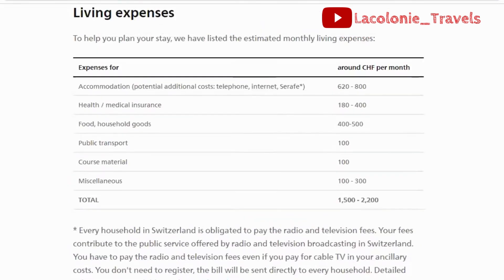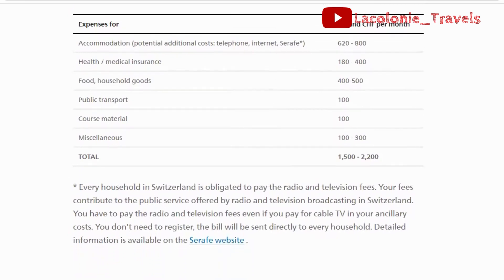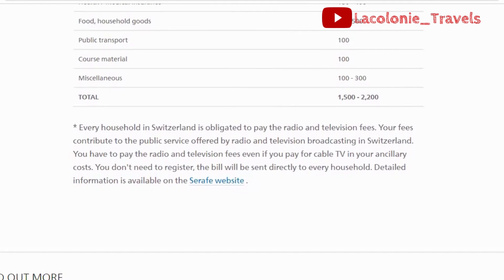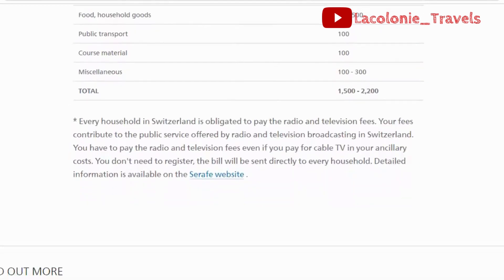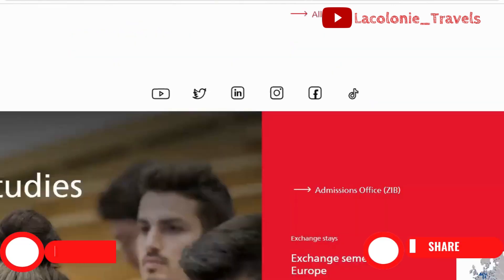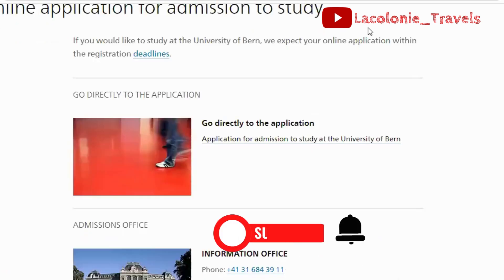There is further information available with regards to living costs, including accommodation, health and medical insurance, food per month, and public transport per month. The actual costs may not be as high as listed if you are frugal enough with your living expenses.